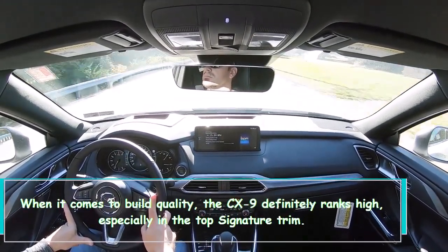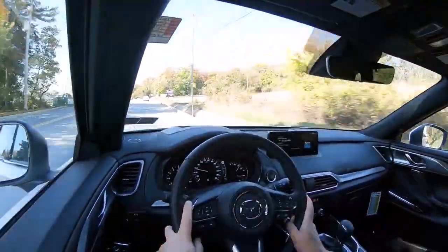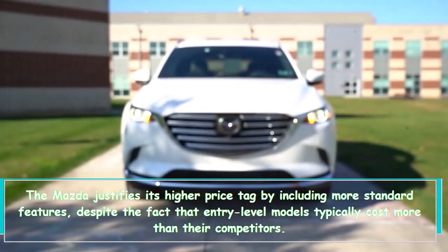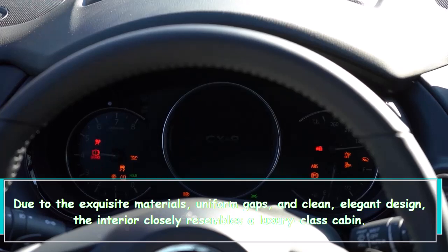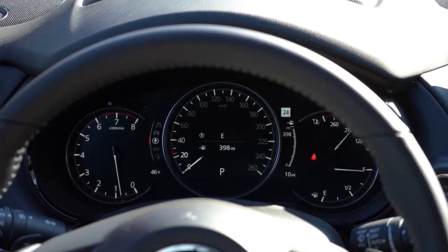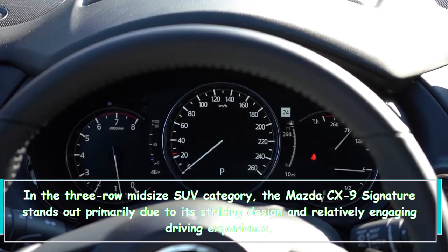When it comes to build quality, the CX-9 definitely ranks high, especially in the top Signature trim. Mazda justifies its higher price tag by including more standard features, despite the fact that entry-level models typically cost more than their competitors. Due to the exquisite materials, uniform gaps, and clean elegant design, the interior closely resembles a luxury-class cabin, and it is priced fairly competitively at the top end. In the three-row midsize SUV category, the CX-9's Signature trim stands out primarily due to its striking design and relatively engaging driving experience.